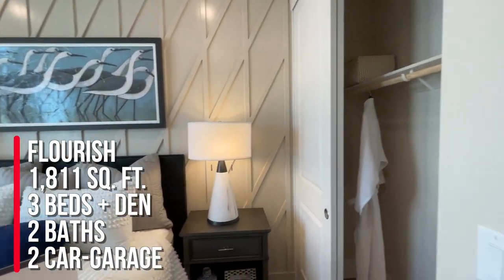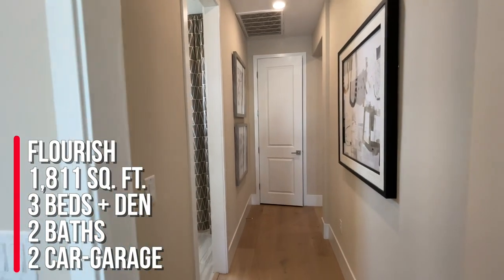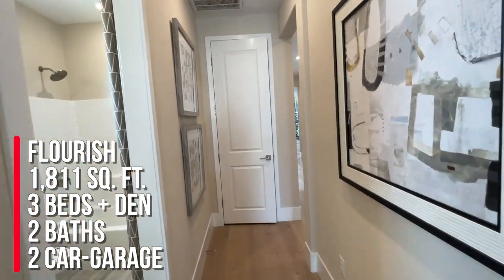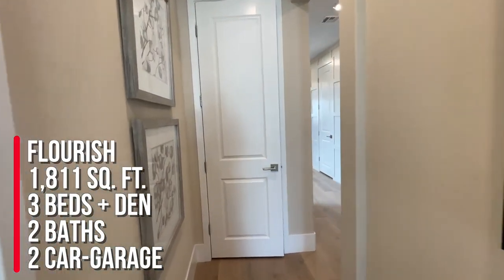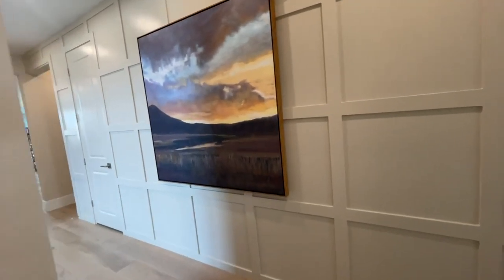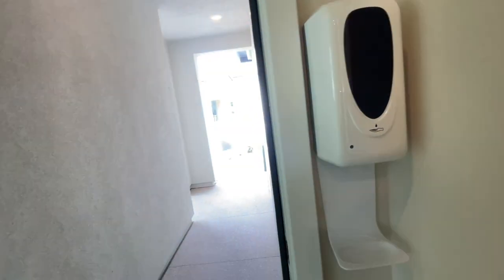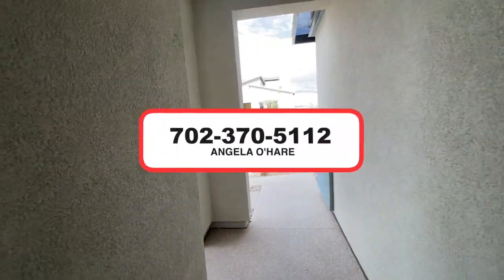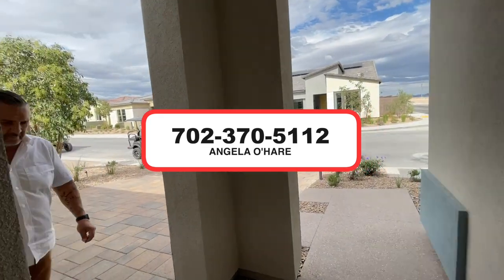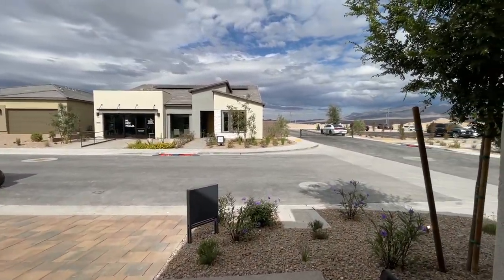To summarize this floor plan, we're looking at the Flourish at 1,811 square feet with three beds, two baths, a den, and a two-car garage, starting price at $433,990. If you're thinking about buying here in Vegas with new construction, I'm your new home sales expert. You can always give me a call at 702-370-5112. Be sure to like, share, and subscribe — see you on the next one.